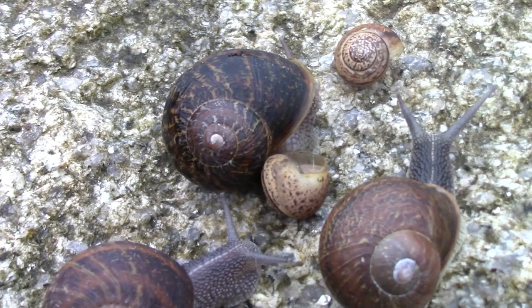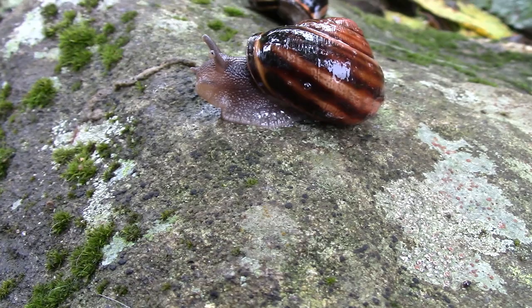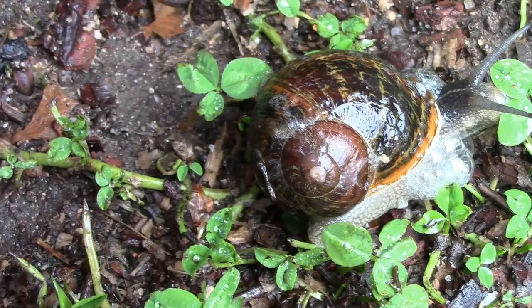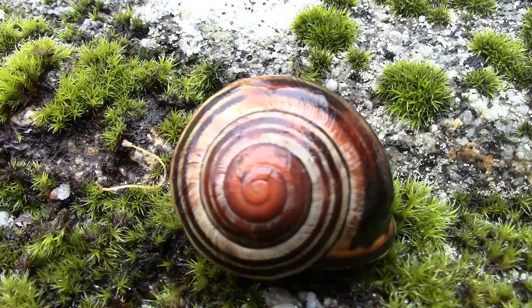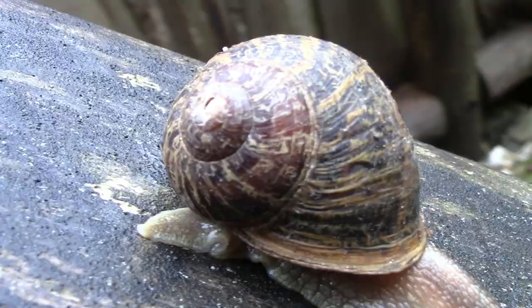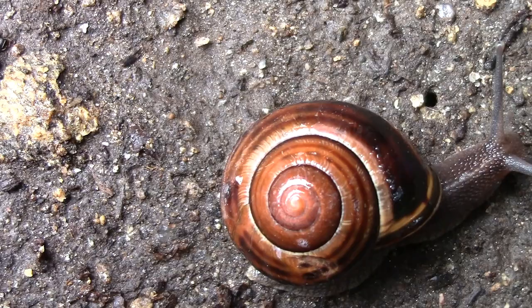Snails are invertebrates that creep around on a single muscly foot. They belong to a larger group called molluscs. Snails have spiral-shaped shells on their back which give them protection from their predators. Predators include small mammals like mice, salamanders, toads, and ground foragers like blackbirds. Almost all snail shells spiral in a clockwise direction and are big enough for a snail to hide its whole body.